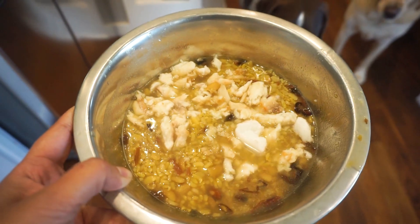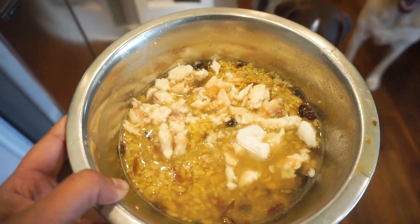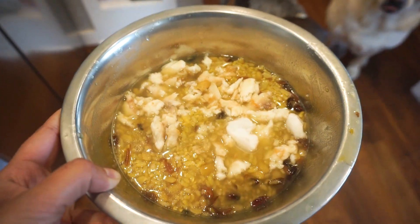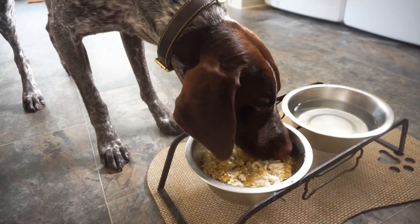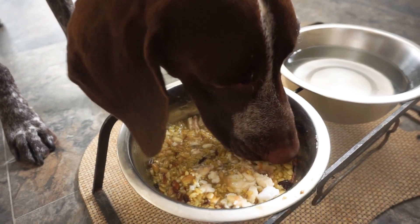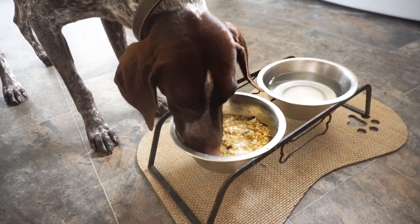I have some rice, pulses, and fish — really soft food for Wally. This is called Daulo in Nepal, which we give to people who are sick or not feeling well, so I thought of doing the same for Wally. I put some turmeric on it as well, so that's why it's yellow. It's rice, some pulses, turmeric, and fish.